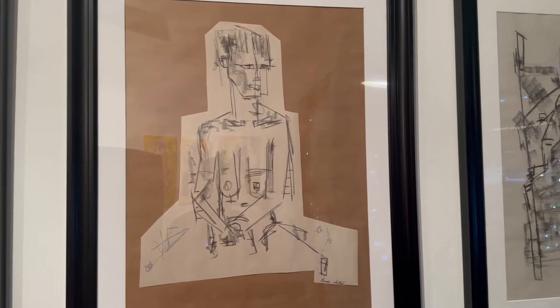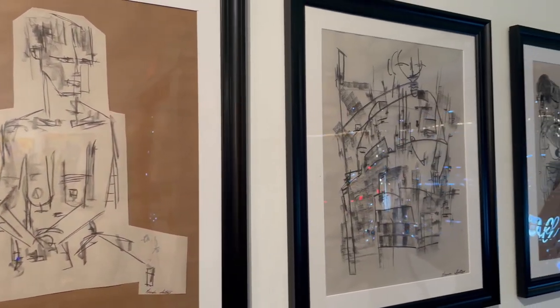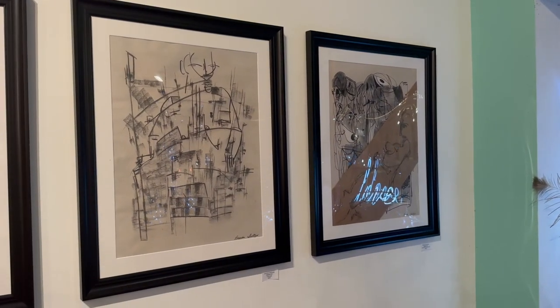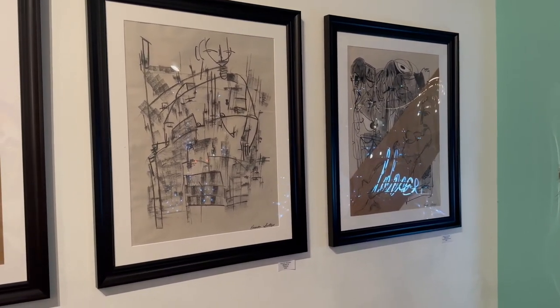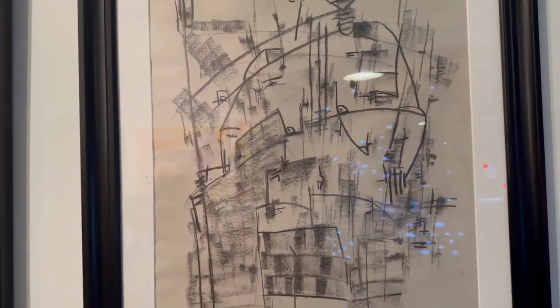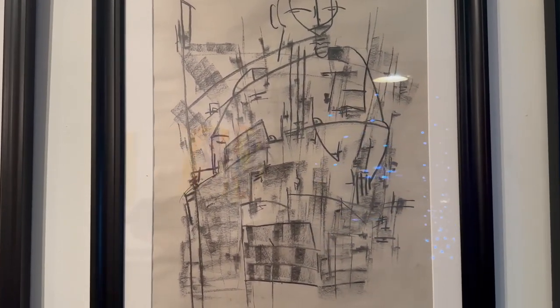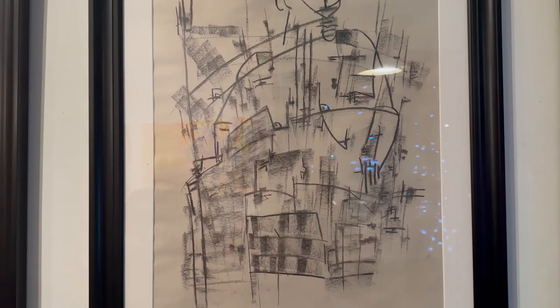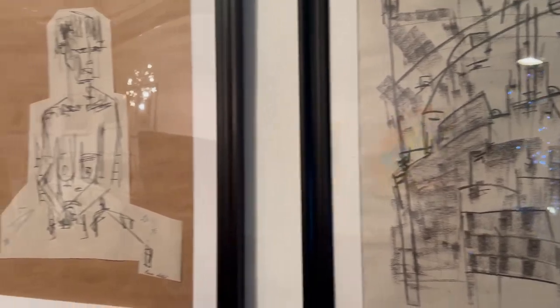So I'm blending my intuitive abstract style with what I see — the model, the representation — real image versus abstract image, combining those two. I love using charcoal for sketching. For some of the pieces too, I use acrylic paint pen, and I layer and layer over that as well, to give it a little more pop.